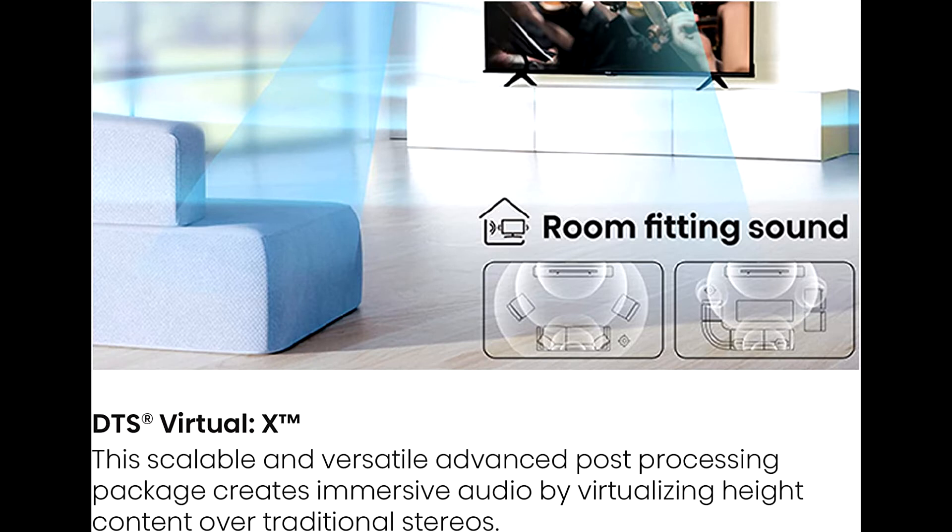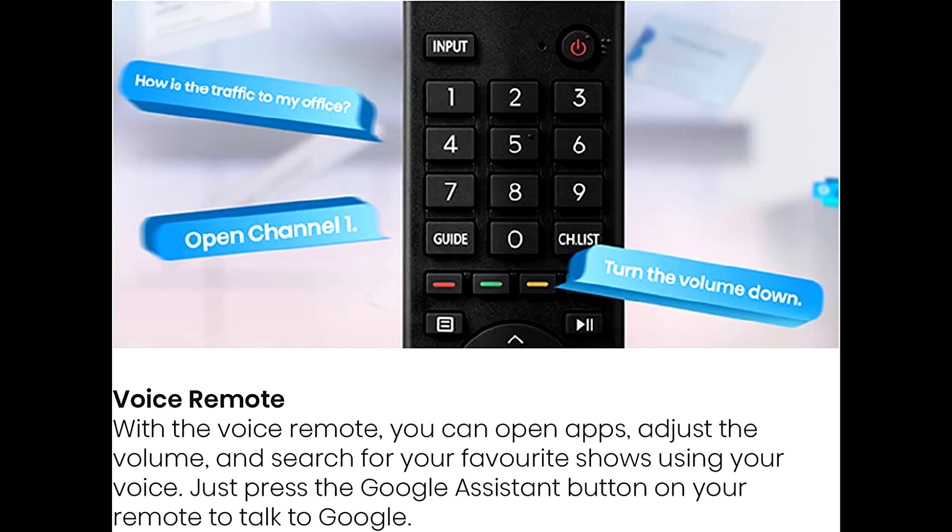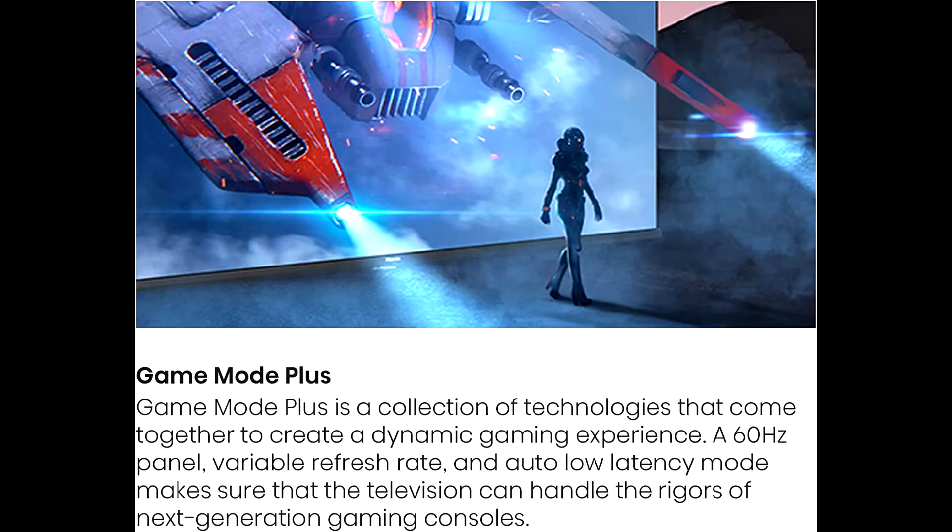Adding Filmmaker Mode reproduces movie content the way the director originally intended. Game Mode Plus with variable refresh rate at 4K 60Hz and auto low latency mode keeps the A6 series at pace with next-generation game consoles.